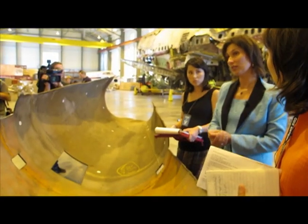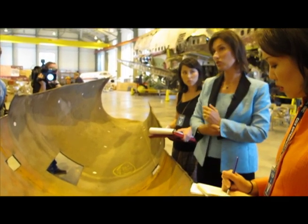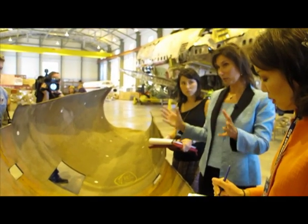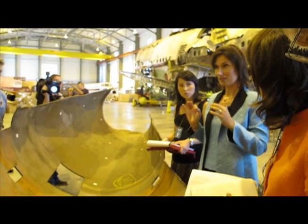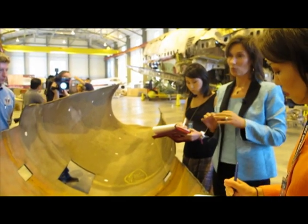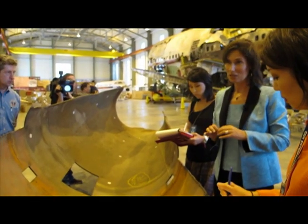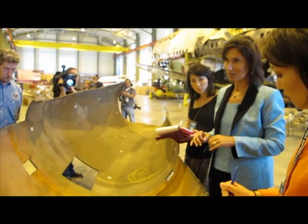We had a lot of trouble getting documentation about this section of pipe and these pups, and as you know, PG&E, in their information system, represented this section of pipe as a seamless 30-inch pipe. We know that they didn't manufacture seamless 30-inch pipe in 1956, and they don't now either.